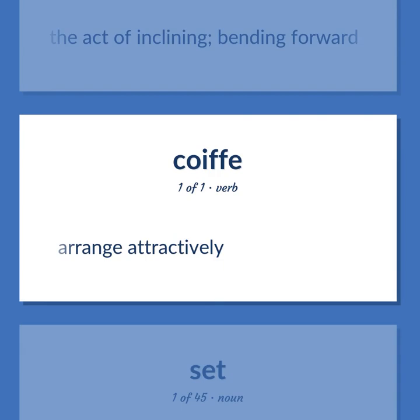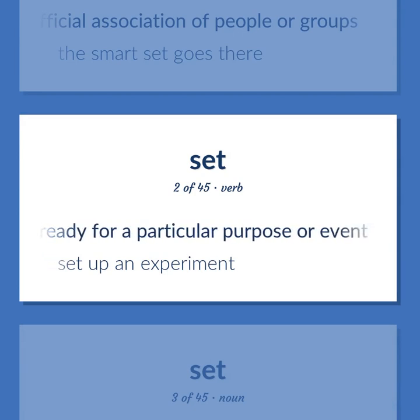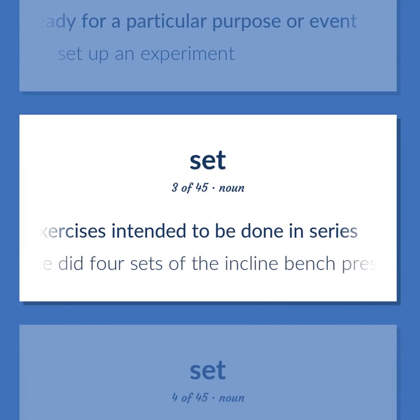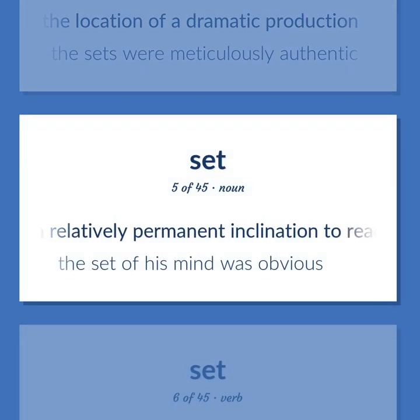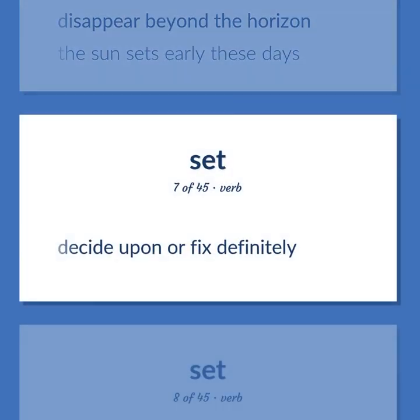Set: Arrange attractively. An unofficial association of people or groups — the smart set goes there. Get ready for a particular purpose or event — set up an experiment. Several exercises intended to be done in series — he did four sets of the incline bench press. Representation consisting of the scenery and other properties used to identify the location of a dramatic production — the sets were meticulously authentic. A relatively permanent inclination to react in a particular way — the set of his mind was obvious. Disappear beyond the horizon — the sun sets early these days.